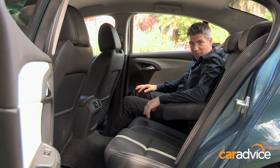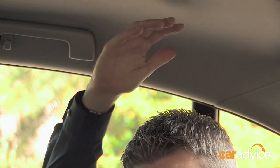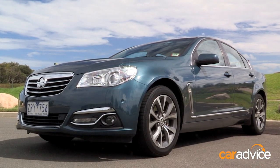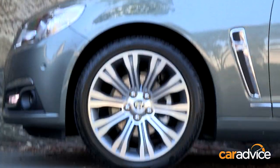And as you would expect from a Commodore, there's abundant room throughout the cabin, including a truly spacious rear seat. While the Calais has a good range of standard features, you can go the extra-luxury mile with the V-Spec that costs another $7,000.